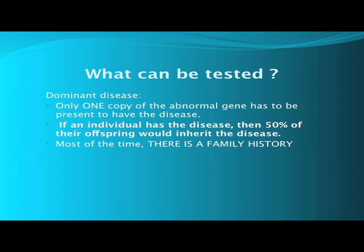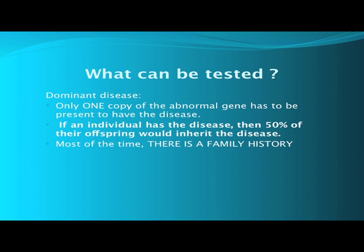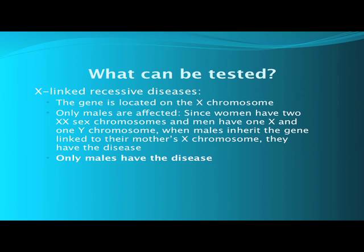What else can be tested? Something called dominant disease. A dominant genetic disease means the disease presents when there's only one copy of that abnormal gene. If the individual has the disease, then half of their children will inherit the disease. Most of the time there is a family history — typically the adult knows that a parent has it and that they may have it themselves. Here is a diagram of the inheritance pattern of an autosomal dominant disease.